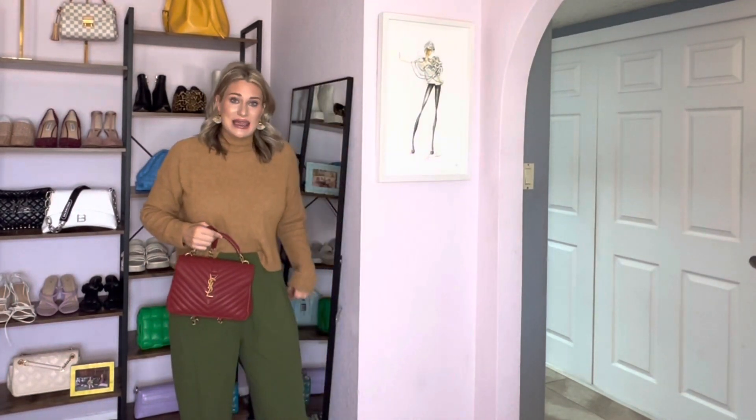My number one top fall bag is my YSL College Bag in Opium Red. The reason why this is a fall bag for me is because of the color. I have seen the YSL College Bag in lots of different colors, which are great for spring and summer, but the Opium Red, in my personal opinion, is great for fall. I love it with the colors I am wearing today. I love the Opium Red — I feel like it has just a little bit of an edgy side, which you all know I love.